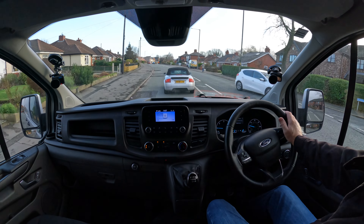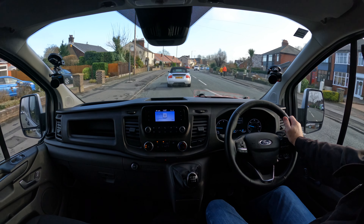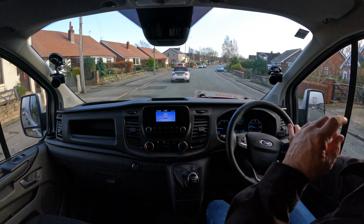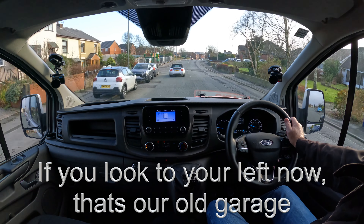As I say, great van — it's got a side loading door, it's got the twin barn doors, solid with no glass in it, so nice and secure for whatever you're carrying. It's got front and rear parking sensors.